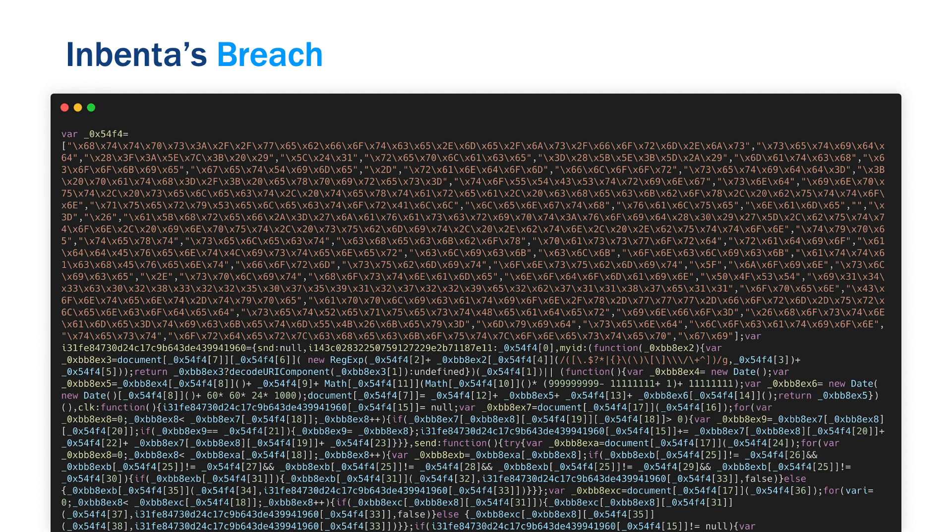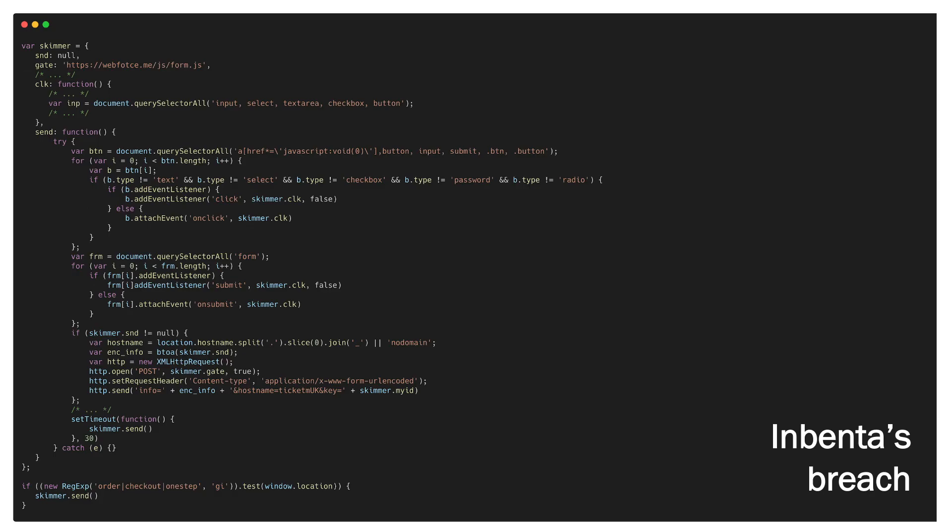Now let's look at a real example of a skimmer. Here we have the skimmer used in the Inbenta breach, which happened in 2018. As we can see, this code is highly obfuscated — a technique that attackers use to increase their ability to fly under the radar. After a complex effort to de-obfuscate this code, we find the second version. Now we can actually understand what the skimmer did. Starting from the bottom, the skimmer contains logic with regex checks to confirm that it is running on a payment page — that's why we can see the terms 'order' and 'checkout' here.